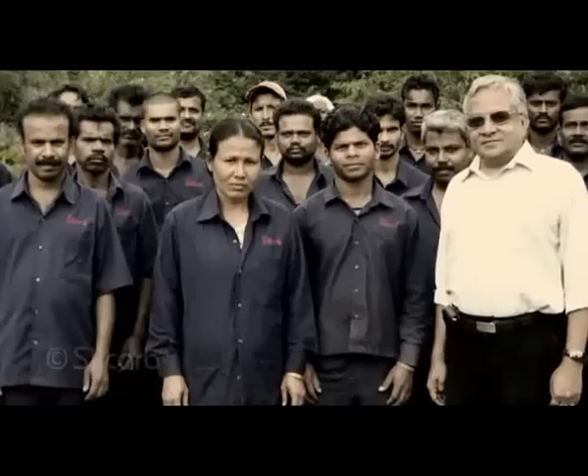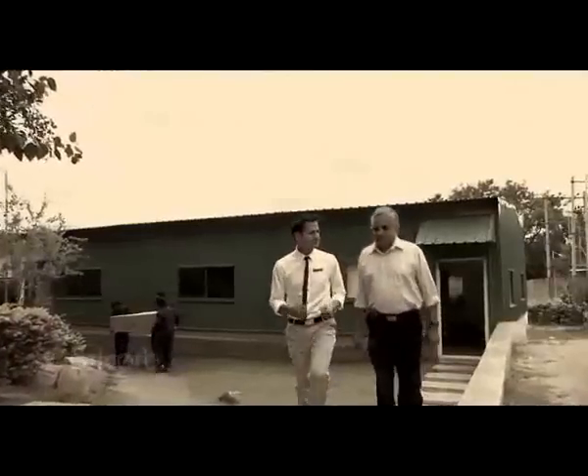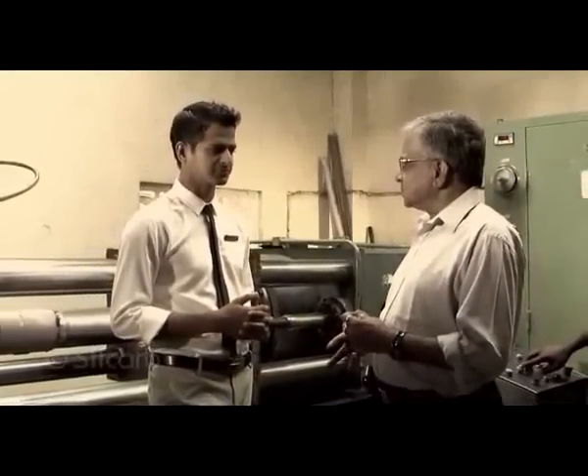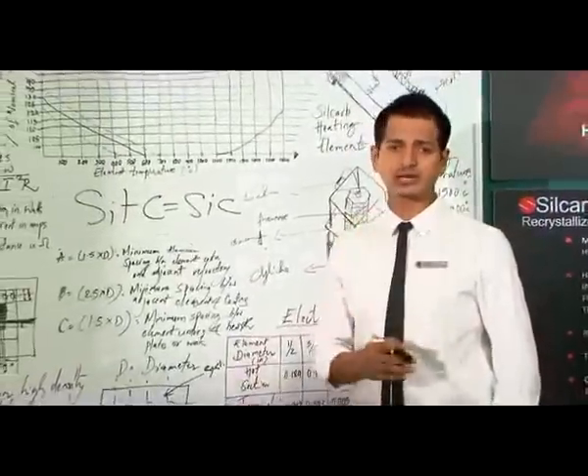The visionary behind Silcarb is Mr. Chandrasekhar. Before Silcarb, we were manufacturing resistors for ITI. This process needed silicon carbide heating elements to manufacture them. Back then, silicon carbide heating elements weren't available in India — they had to be imported at exorbitant rates. We have always believed in being self-sufficient, so we thought: why not make silicon carbide heating elements here in India? And that is how Silcarb was conceived. By the way, the name Silcarb originates from silicon and carbide.